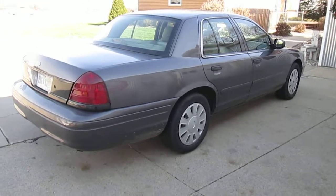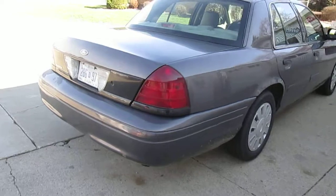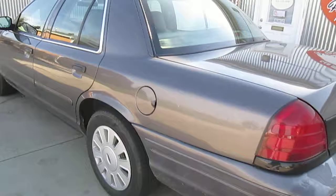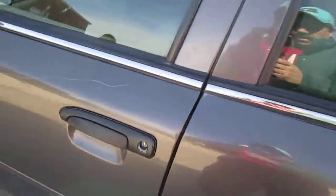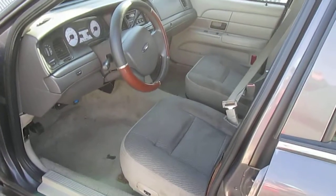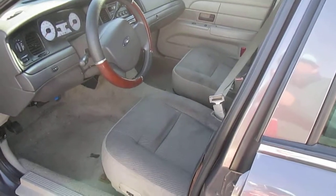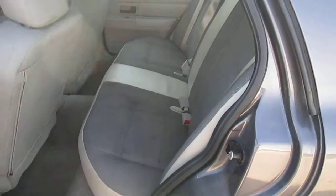Nice tires, good brakes, well-maintained car. Normal paint wear, carpeted floor, cloth front seats, cloth rear seats.